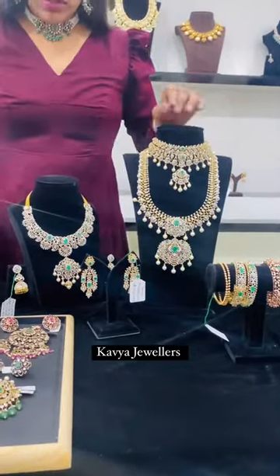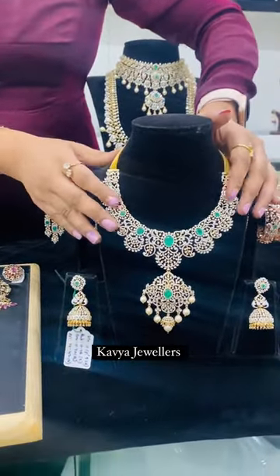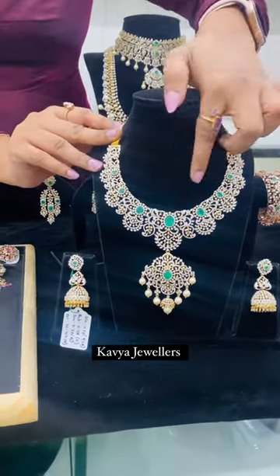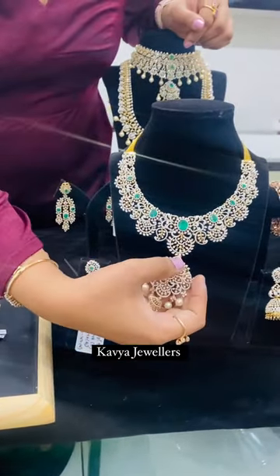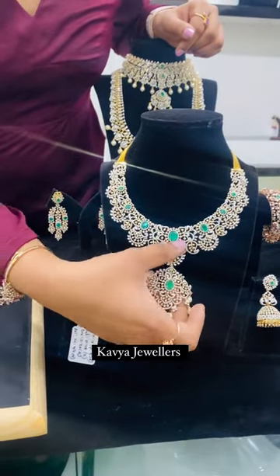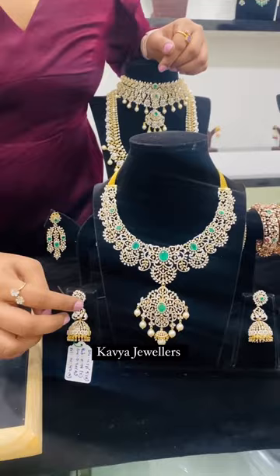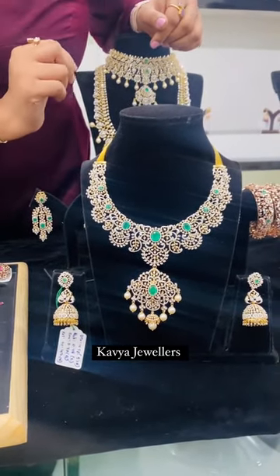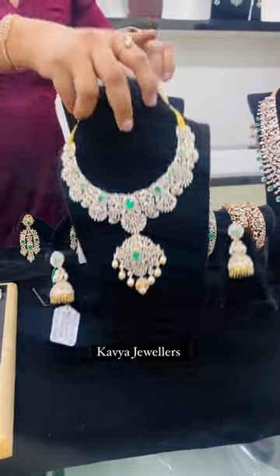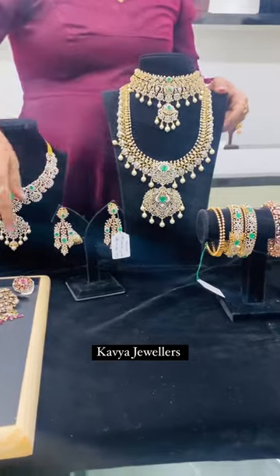Coming to the next one — a beautiful diamond necklace with all real emerald stones, and a detachable pendant. The emerald stone can be changed to ruby for this piece. We have also paired it with 3-in-1 diamond jhumkis. All the diamonds used are VVS and EF clarity and color, with an excellent cut.